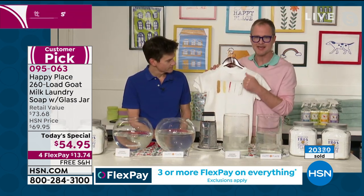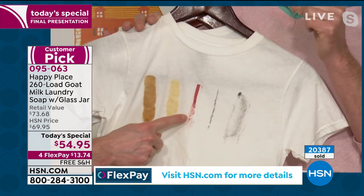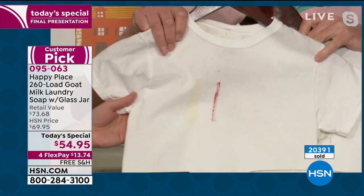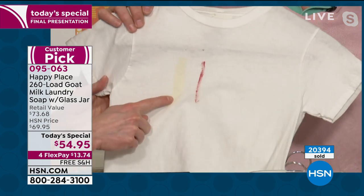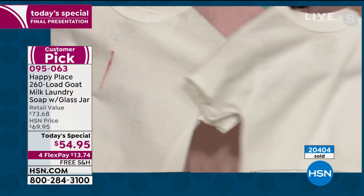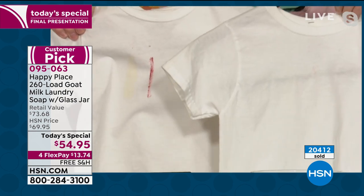We sent these stains to a lab that creates the stains for us — the same set of stains on three different shirts: barbecue sauce, mustard, lipstick, mascara, and eye makeup. Then they washed that shirt in the leading chemical detergent. It actually did not bad — it got all the eye makeup out, but it still left behind the lipstick and the mustard. Those are super hard stains. Wash those same stains in Beekman Happy Place and look at the difference.